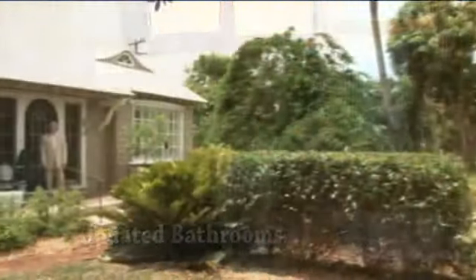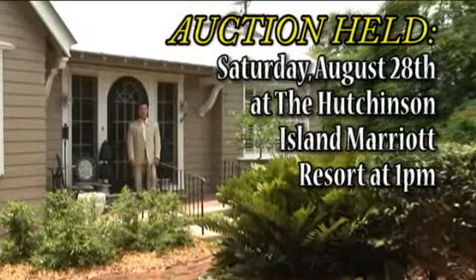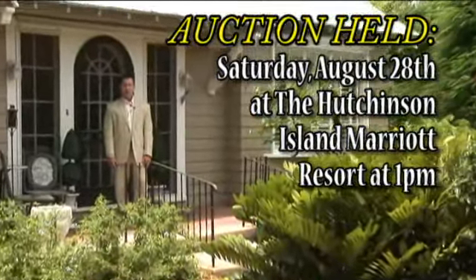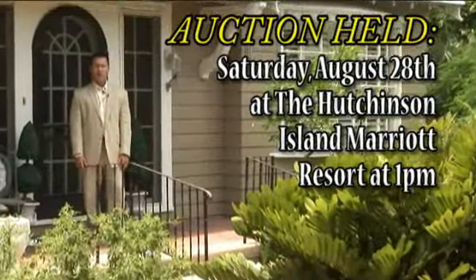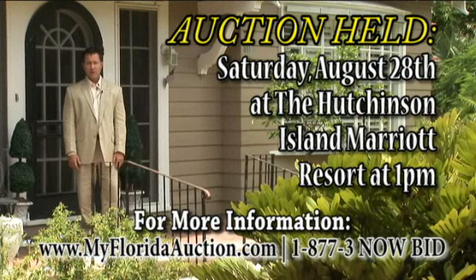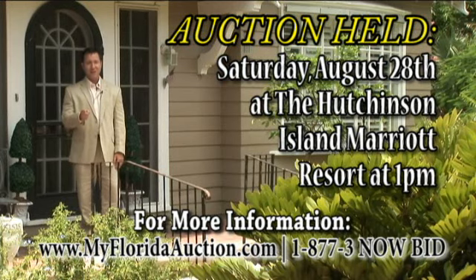This auction will be Saturday, August 28th at the Hutchinson Island Marriott in Stewart, Florida. The auction will start at 1 p.m., so arrive early for bidder registration. For more information on this property, you can call us at 1-877-3-NOW-BID or you can look us up on the web at myfloridauction.com. I'm Derek Christensen, I look forward to seeing you at the auction.